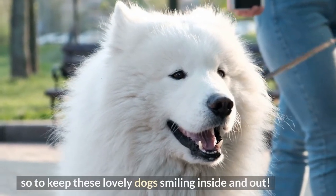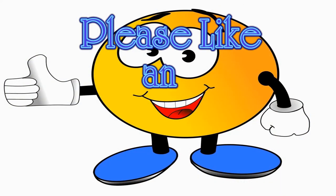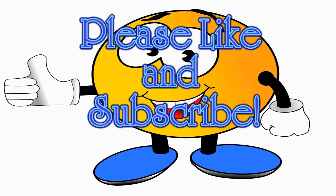To keep these lovely dogs smiling inside and out, please like us and subscribe for more fascinating dog discoveries.